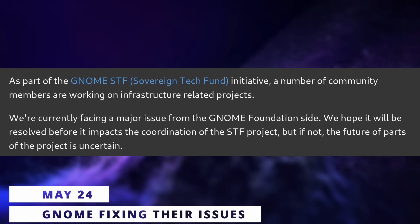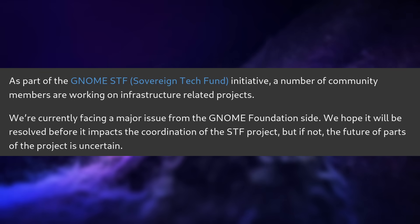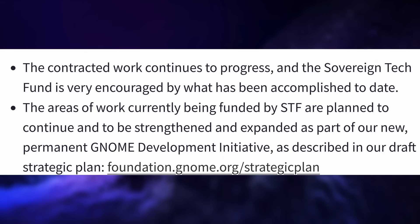Speaking of GNOME, they announced early this week that they were facing an issue with the Sovereign Tech Fund projects — what they called a major issue on the GNOME Foundation site — but they just didn't give any details about this. Fortunately, they posted an update to confirm that those problems are now solved. They still did not explain what the issue was, but the work on these projects will be continuing, and GNOME will even expand its various initiatives to do more work along the lines of what they are doing with the Sovereign Tech Fund.